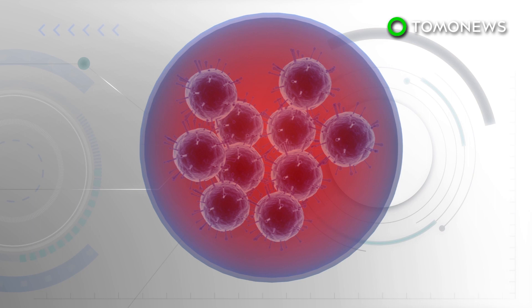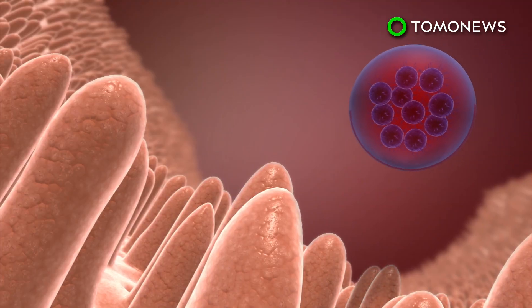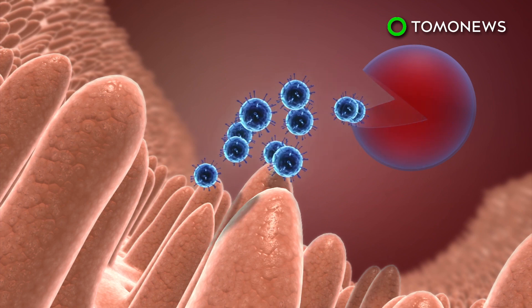According to the study, the membrane protects the virus clusters from being noticed by the immune system. As the vesicles pass through the immune system and into the intestine, they quickly separate and infect one single cell with multiple viruses.